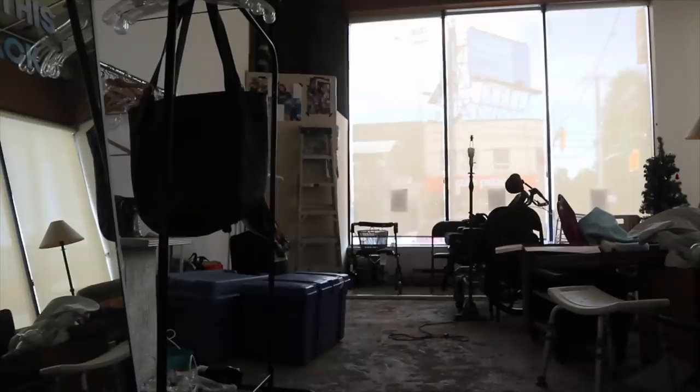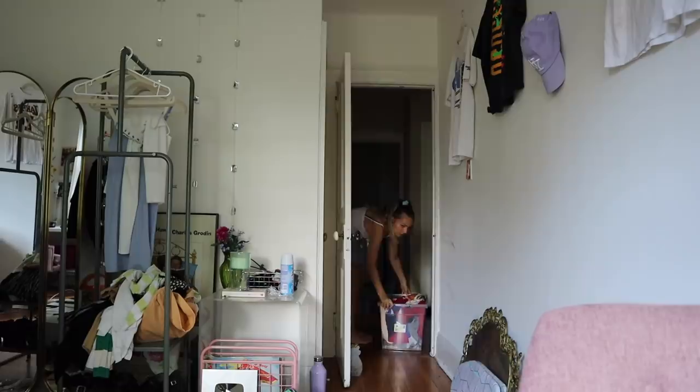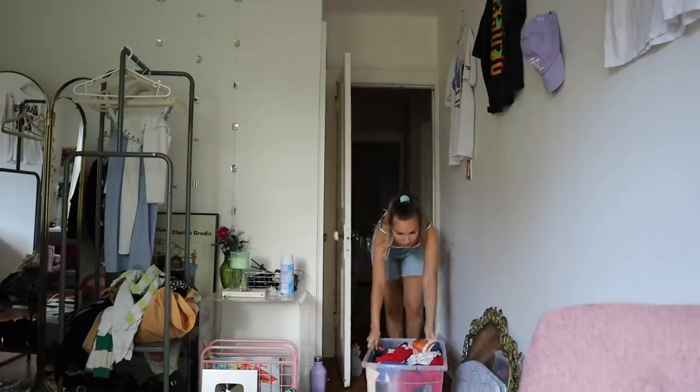Well, that was productive! The selfie mirror is back, ladies and gentlemen. And that's all I think I can handle for today.